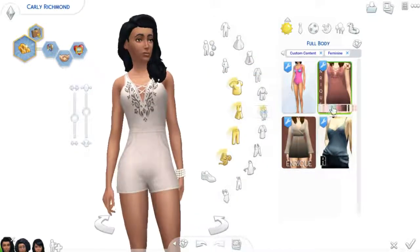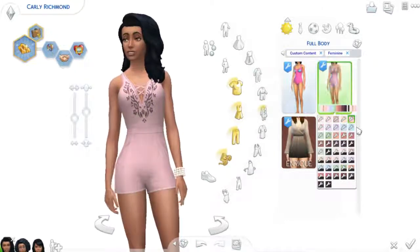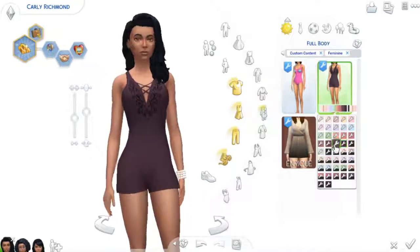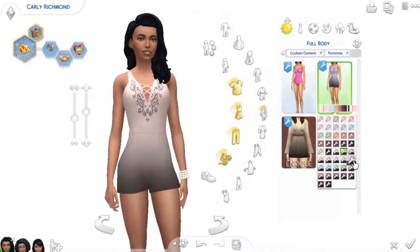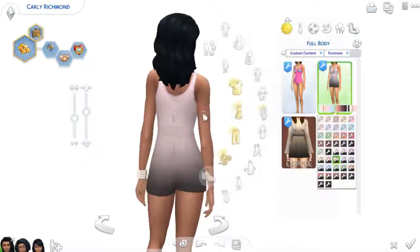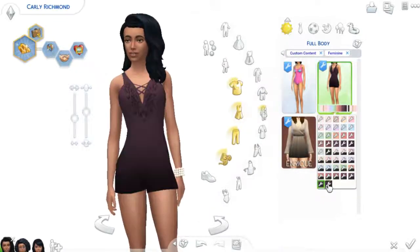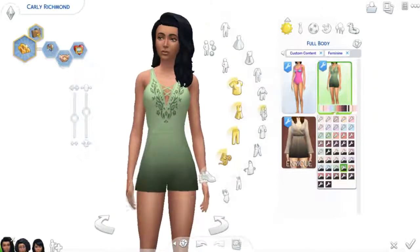So the first piece of custom content is this adorable romper by Enrique, and it comes in so many colors, and I just love it so much. And it's all Max's Match, as always. Don't come to my channel if you don't want Max's Match, because that's all I do. There are gradients, and this little detail in the front, and even the zipper detail — I think that's a zipper. This is just so cute and I'm a little obsessed. Especially the gradients — I think those are my favorite.